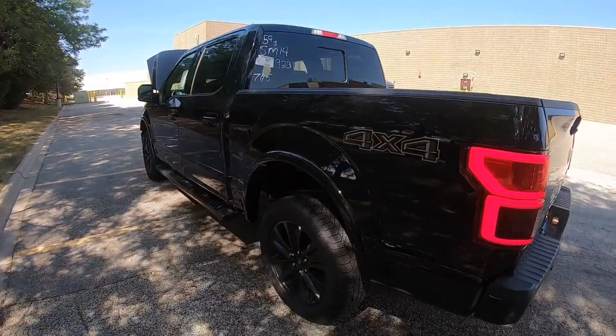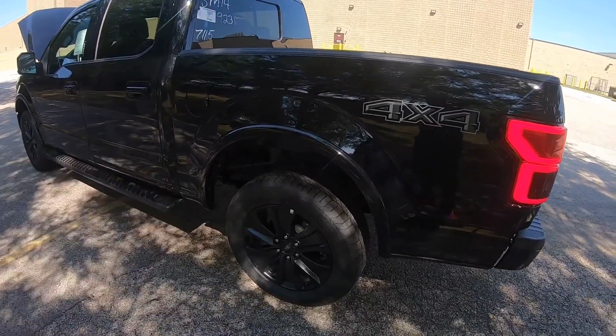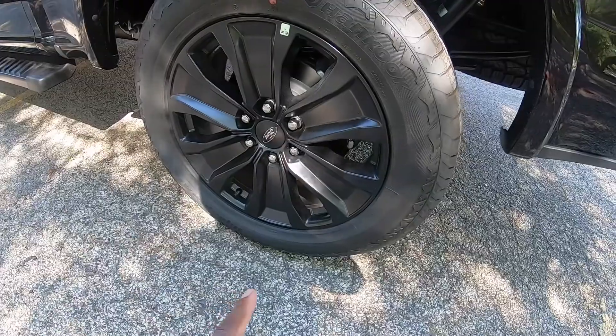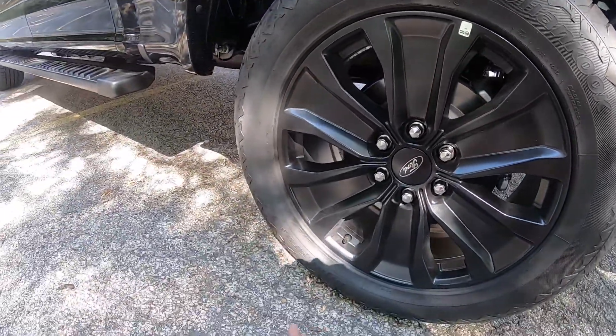It's also the black package — blacked out package, whatever it's called. That comes with the nice black wheels. What's the size? I believe it's a 20-inch rim.